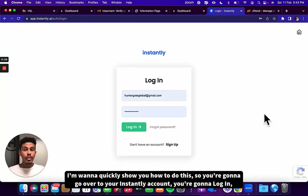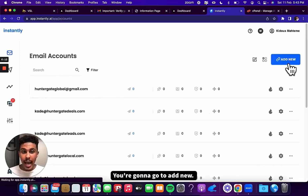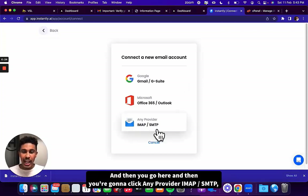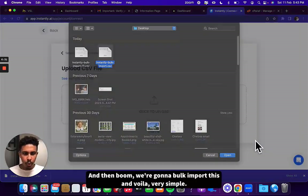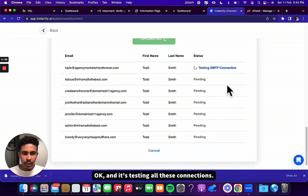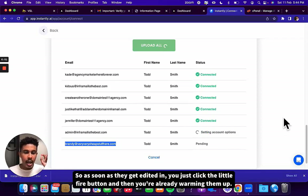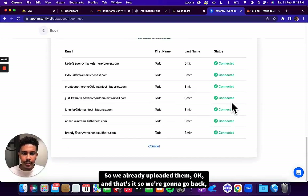Last but not least, it's generating an Instantly CSV file so you can take this straight to warmup. Go to your Instantly account, log in, go to 'add new,' grab the CSV file that InforMail output for you, save it to your desktop, then click 'any provider IMAP/SMTP' and bulk import from the CSV file. I'm going to bulk import this — and voila, we just imported all of our emails. It's testing all the connections and all of these are instantaneously being added into your Instantly account, already preparing for warmup.